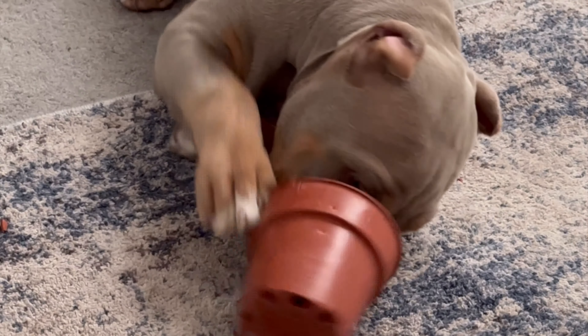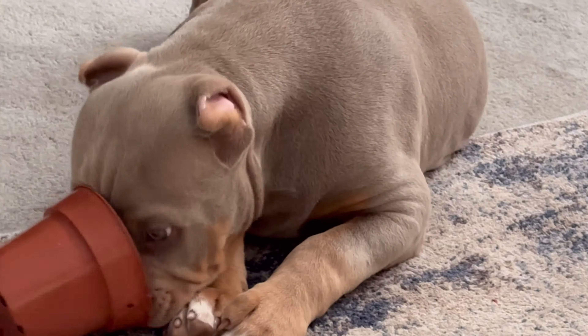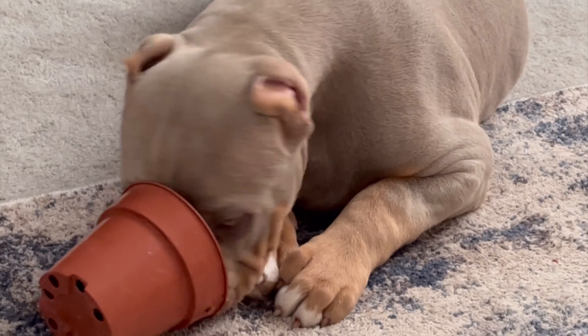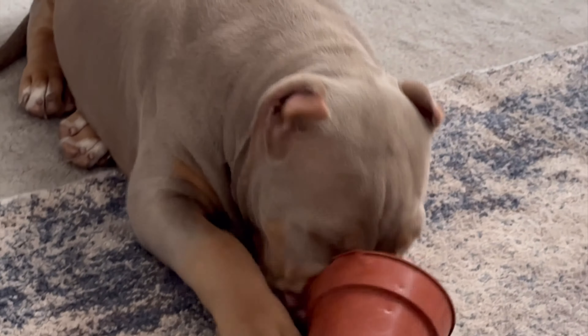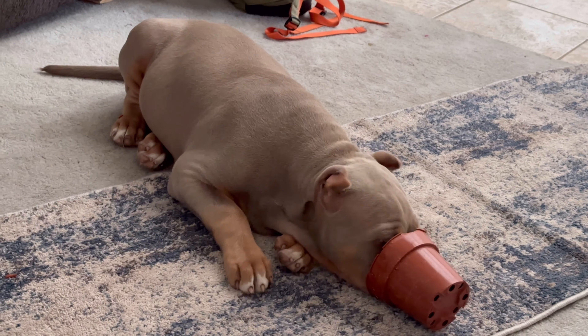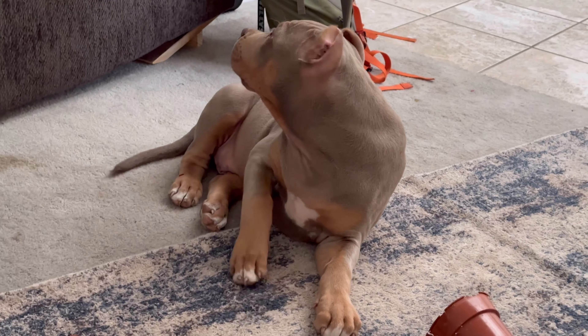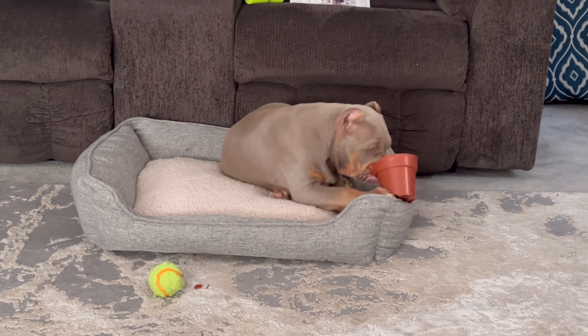We basically drove about two and a half, three hours with traffic to pick up this boy right here. I'm really excited about him. I really like the pedigree on both mom and dad, and obviously, as you guys see him right now, his colors — I like his color a lot. Don't forget to subscribe and hit that like button, and leave your comments, guys, because we're going to be having some giveaways in the near future.